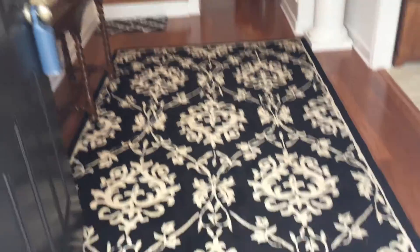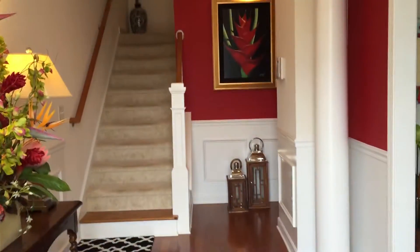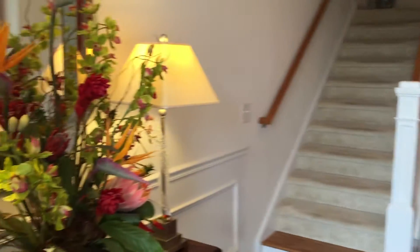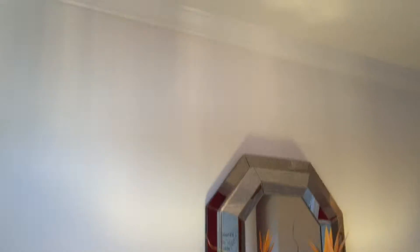Right when you walk into this place, you can just see how nicely it's been maintained. I wish you could smell this video because this place smells great, it looks great, it is just nice. Chair rail moldings, picture frame moldings, crown molding, smooth ceilings.